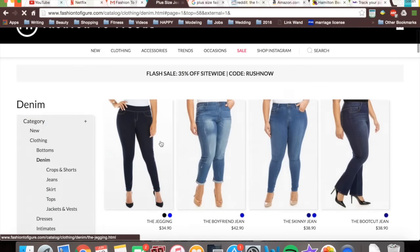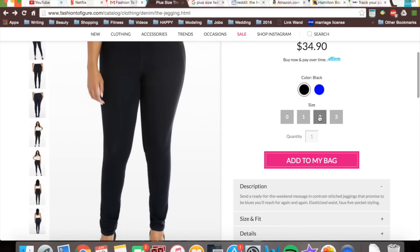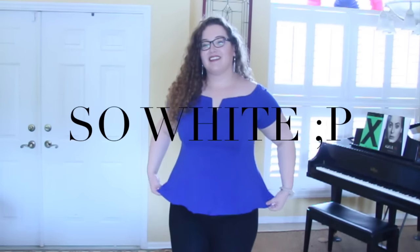And now I want to show you these jeggings. These are seriously amazing — I love these — but I don't know if I'm going to keep them, because they're a lot heavier than I expected. The material is not really like a jegging, and I wanted to show you that they were high-waisted. I don't know if that's weird to see or not, but I just wanted to show you that they're high-waisted and my super white stomach.